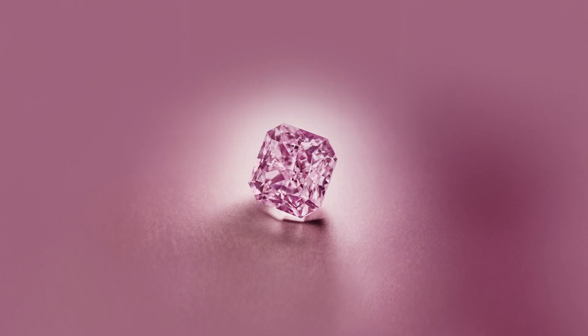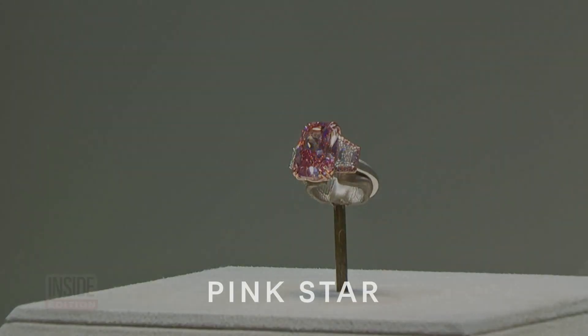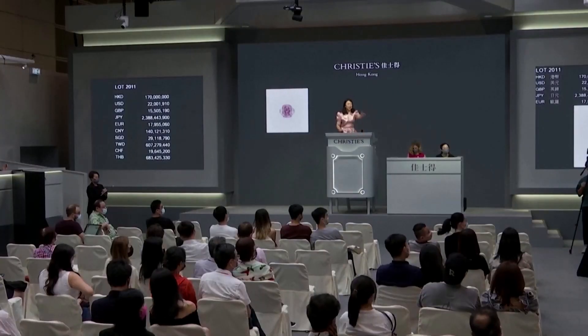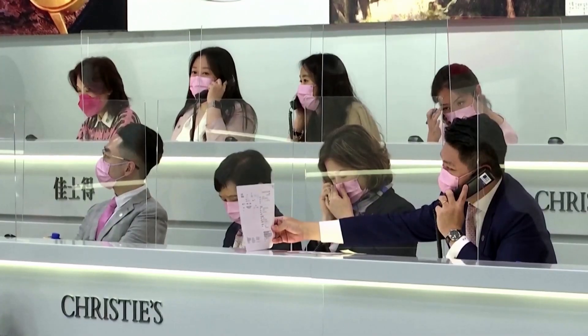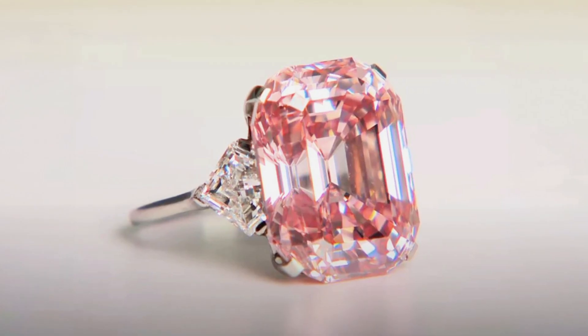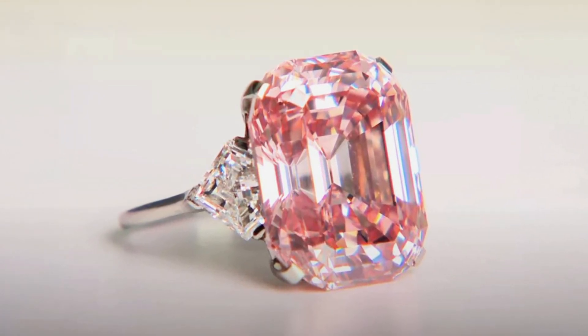Another famous pink diamond is the Pink Star, a 59.60 carat fancy vivid pink diamond that holds the record for the highest price ever paid for a gemstone at auction. The Graff Pink, a 24.78 carat fancy intense pink that was once owned by Harry Winston, also makes the list of the most famous pink diamonds in history.